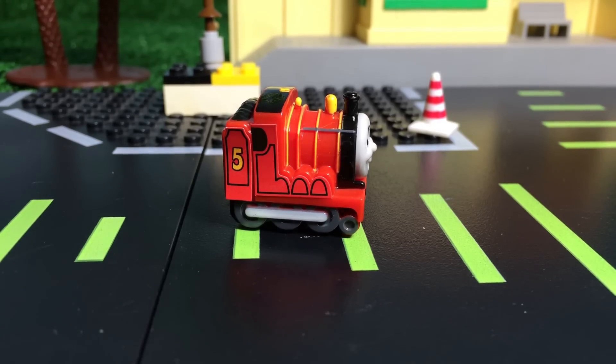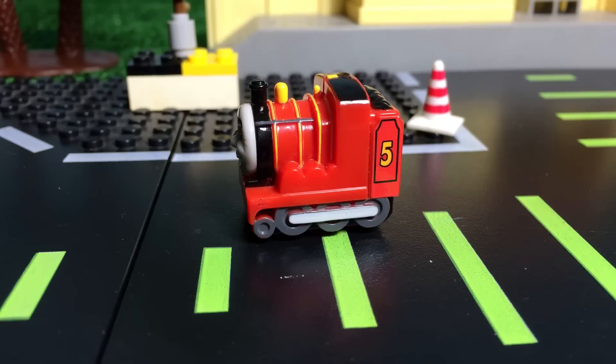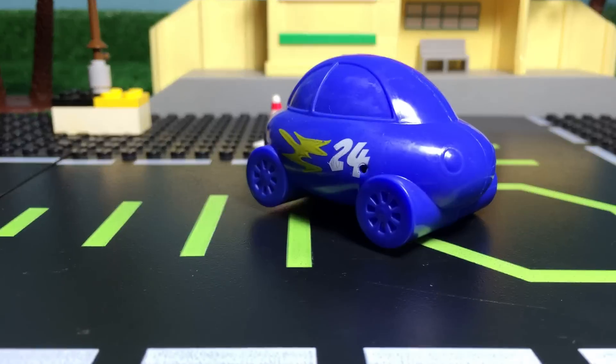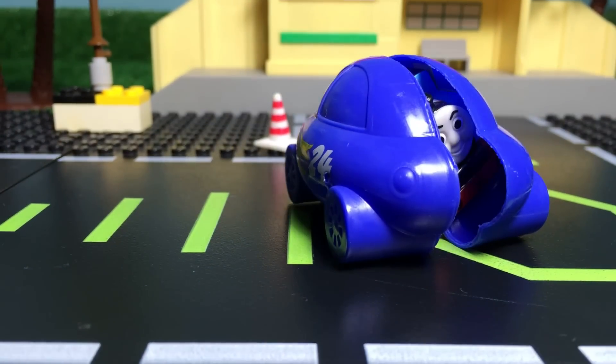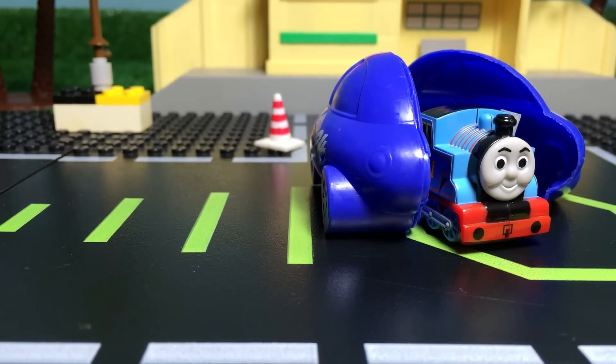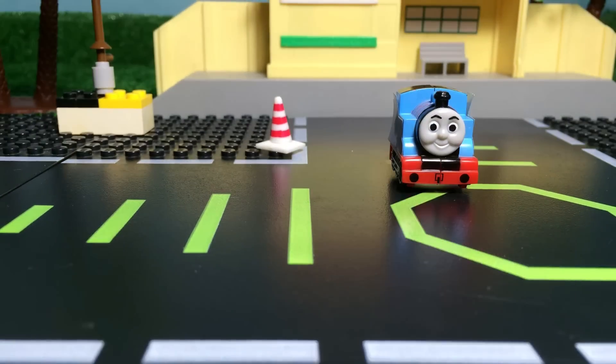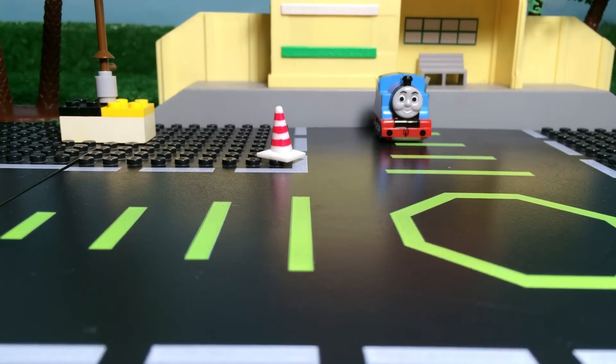Welcome to PleaseCheckout channel! As you can see, we got this James number five engine from the egg as a surprise. Let's go ahead and see what more surprises are waiting for us. Here comes Thomas number one tank engine from the egg surprise — and the egg looks like a car, which is pretty awesome.